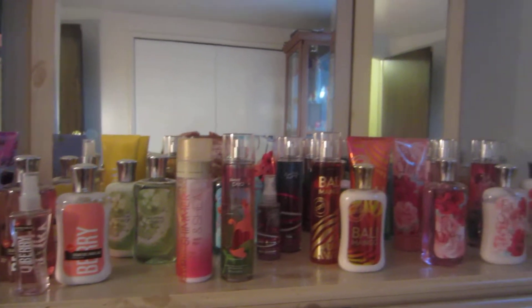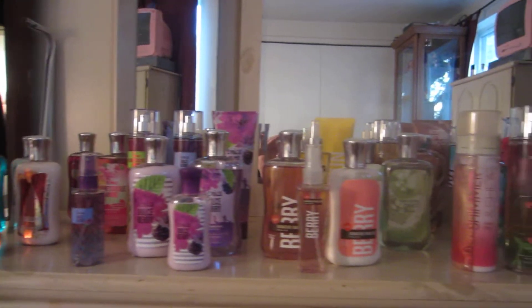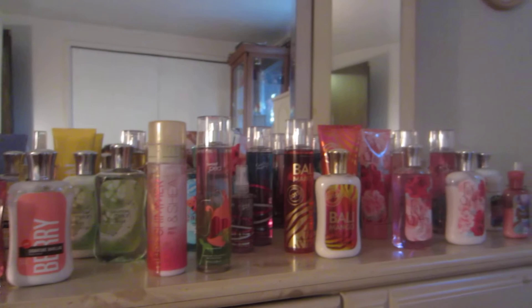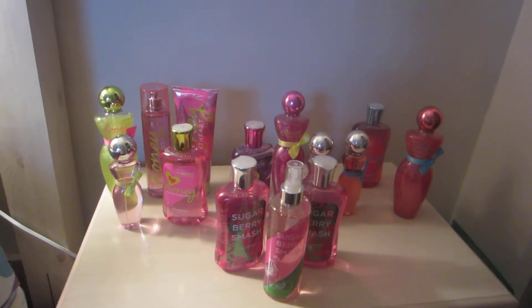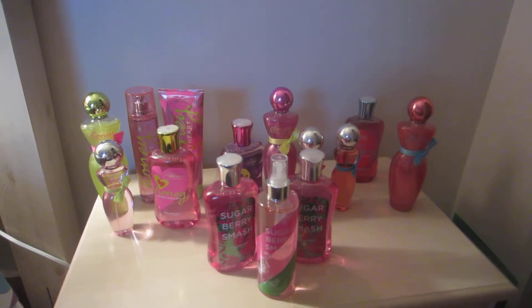Hi everyone! I'm going to be doing an updated collection of my Bath & Body Works. I'm going to show you everything I've gotten since the last time that I made a collection update. And here are some more things — I just wanted to have enough room to show you everything. So I'm going to get started with this set here.